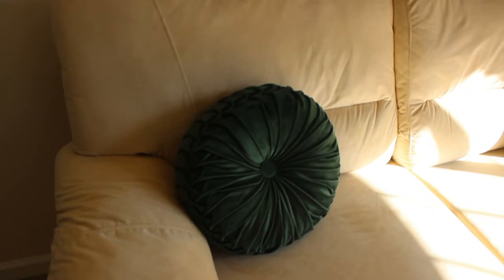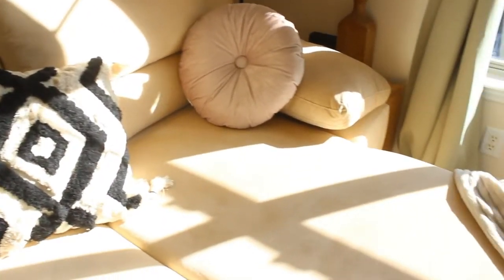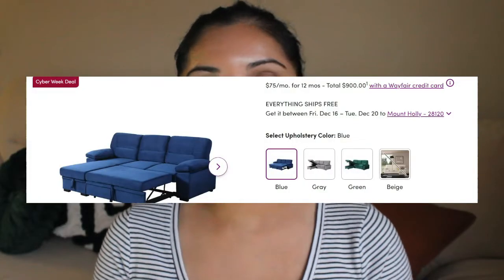This is pricey — at least I thought it was because it's my first adult couch. This was one thousand two hundred and seventy dollars on Wayfair at the time I bought it, which was in late August. At the time of this video it was Black Friday and it's currently sitting at $870. I'm kind of depressed seeing that because I paid so much for it, but that's life.